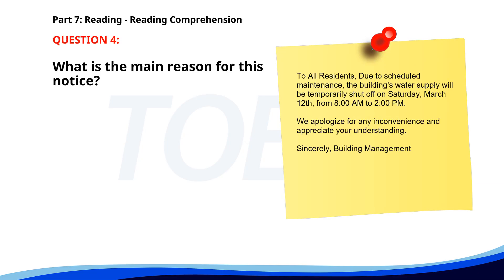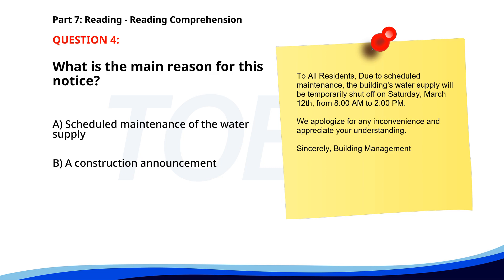Number four. To all residents: due to scheduled maintenance, the building's water supply will be temporarily shut off on Saturday, March 12th, from 8 a.m. to 2 p.m. We apologize for any inconvenience and appreciate your understanding. Sincerely, Building Management. What is the main reason for this notice? A. Scheduled maintenance of the water supply. B. A construction announcement. C. A new policy implementation. The correct answer is A: Scheduled maintenance of the water supply.